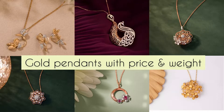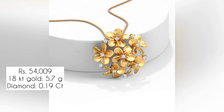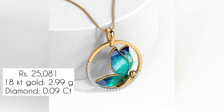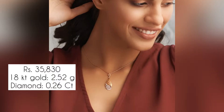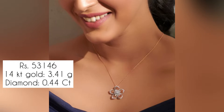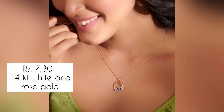Hello everyone, welcome to our channel. In this video we'll be showing some golden diamond pendants from Carrot Line, along with the price and weight details. All of them are really beautiful, and these can be used as work wear also. Some are a little bit heavy type and can be used as occasional wear.